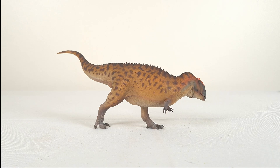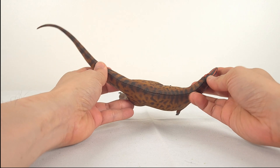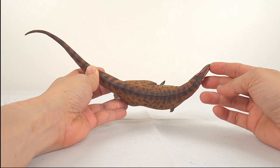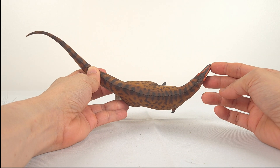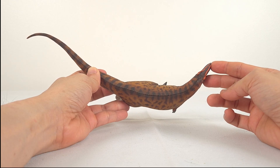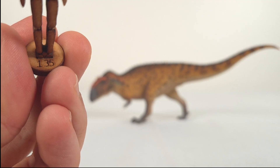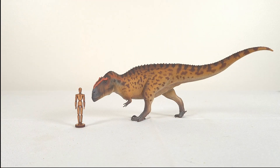Measurement-wise, I've seen estimates from 10.5 to 12 metres, or 34.4 to 39.4 feet, suggesting this could have been one of the largest predatory dinosaurs. Accounting for the body's curvature, I get about 31.5 centimetres, or 12.4 inches. This puts it comfortably in the 1 to 35 range for an 11 metre, or 36.1 foot animal. Here's my wonder artistic 1 to 35 humanoid, and you can see this guy is in serious trouble.